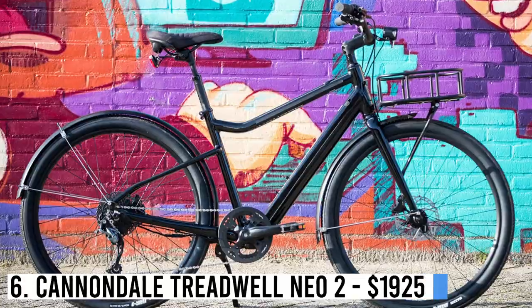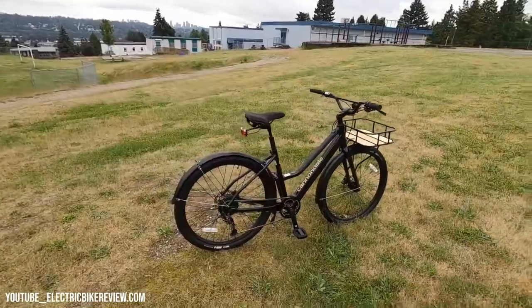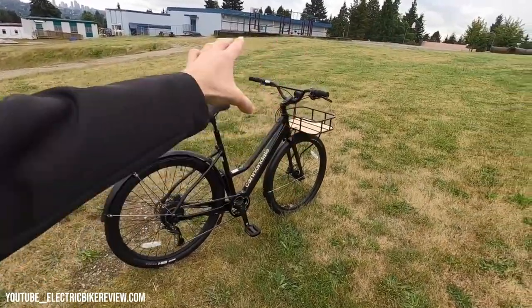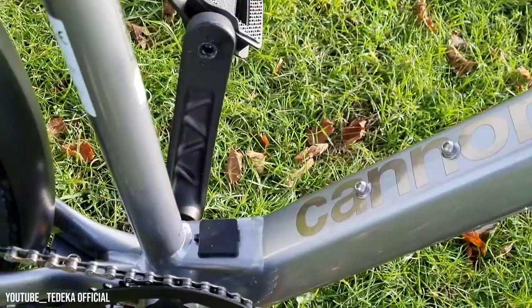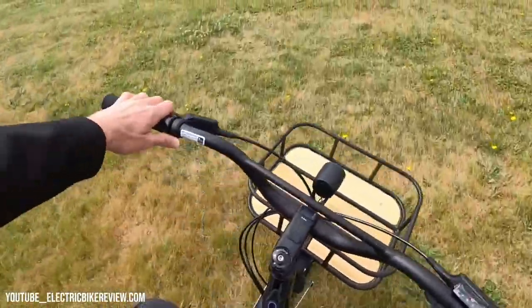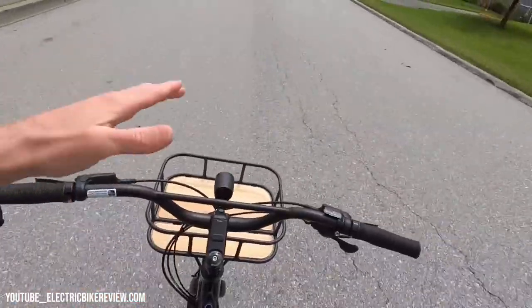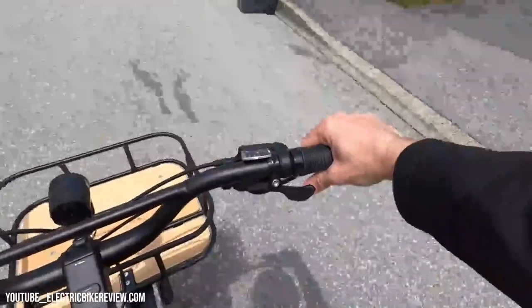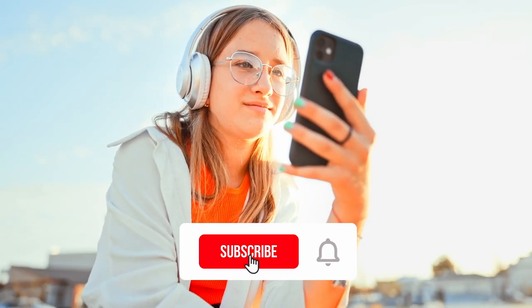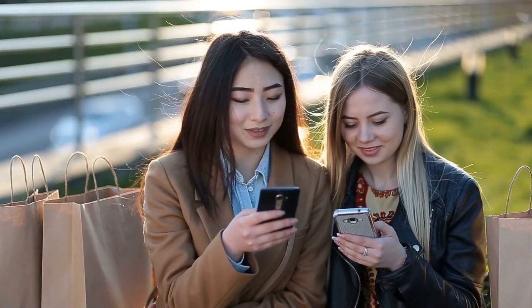Number 6: Cannondale Treadwell Neo 2 – $1,925. Cannondale's Treadwell is a stylish and comfortable bike perfect for city commuting. The Treadwell Neo 2 adds electric assistance without adding much weight, resulting in a lighter and faster ride at an affordable price. With a Class 1 rear hub motor, it reaches speeds of up to 20 mph, while the 7-speed drivetrain and Maxxis 650B tires ensure smooth rides on hills and pavement. Please subscribe to the channel and click on the notification icon to get notified when we upload the next video.